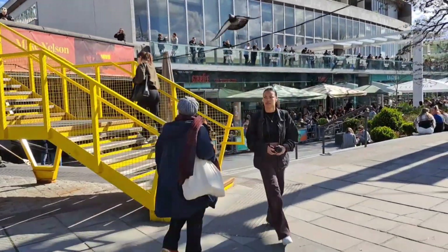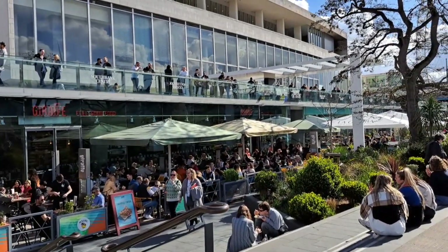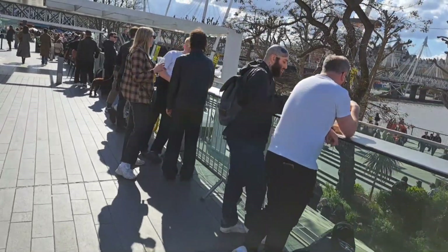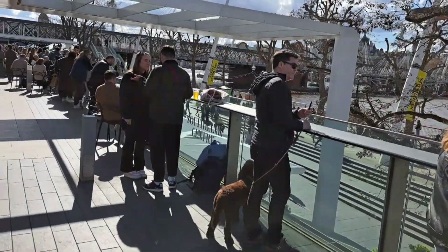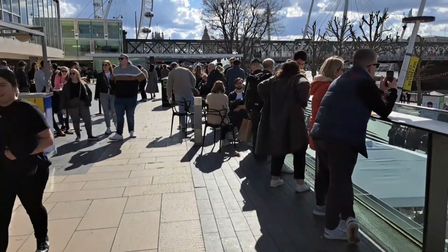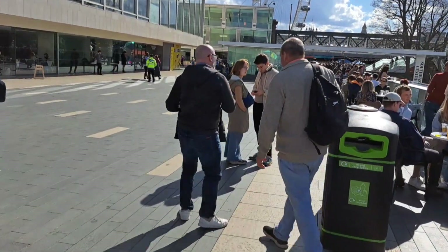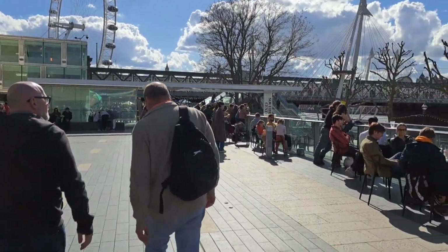Now you are in the South Bank Centre — a vibrant and iconic cultural complex. It encompasses a variety of world-class venues, including the Royal Festival Hall, the Queen Elizabeth Hall, the Purcell Room and the Hayward Gallery. The South Bank Centre hosts a diverse range of artistic performances, exhibitions, festivals and events throughout the year — from classical music concerts and contemporary dance performances to theatre productions and literary events. Its prime location offers stunning views of the city's skyline and landmarks such as the London Eye and the Houses of Parliament. In addition to its artistic offerings, the South Bank Centre also boasts numerous restaurants, cafes and shops, making it a lively and dynamic area for both Londoners and visitors from around the world.